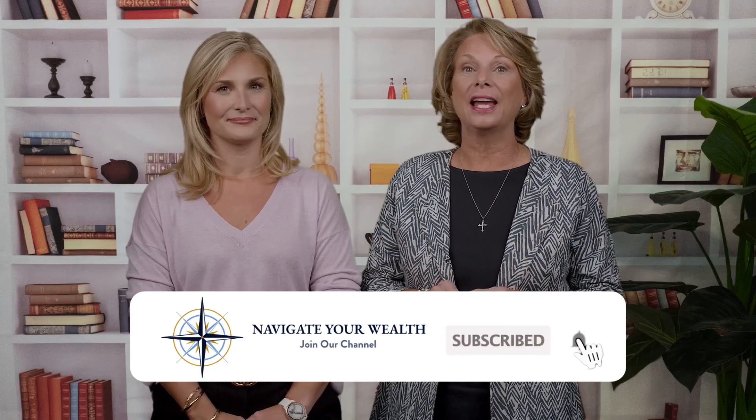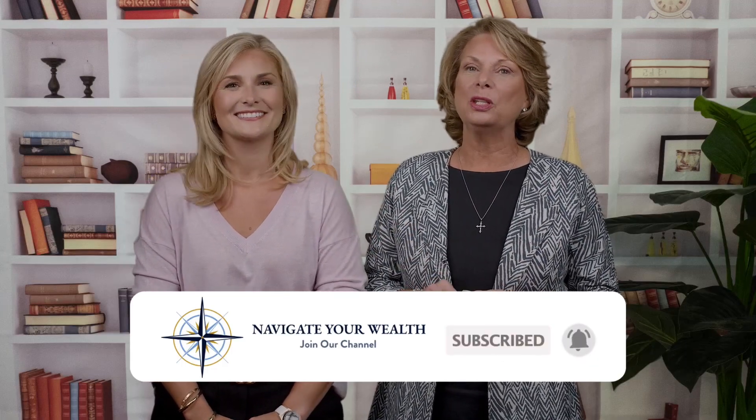Welcome back to Navigate Your Wealth. My name is Samantha Irish, and I'm Karen Stowicki. For the best advice on how to use both life insurance and annuities to create a successful retirement, subscribe to our channel and hit the notifications bell to be notified when we upload new videos.